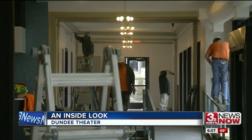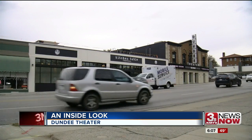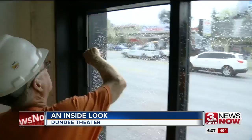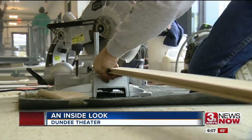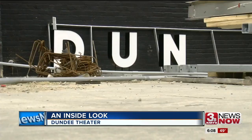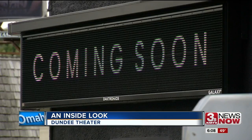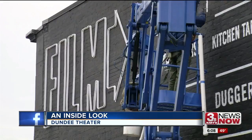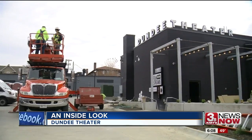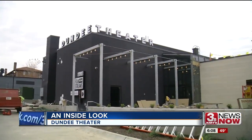The screens should be going up pretty soon. As cars race along busy Dodge Street, days race by as crew members wash, cut, and paint inside the Dundee Theater. Outside, they paint and hang signage in a parking lot that contractors had to expand as part of the $8.3 million renovation.